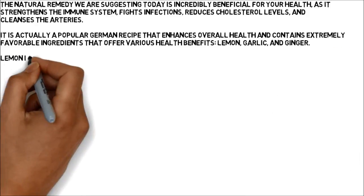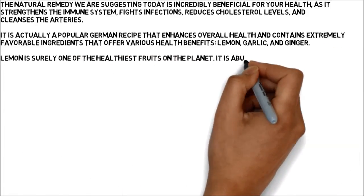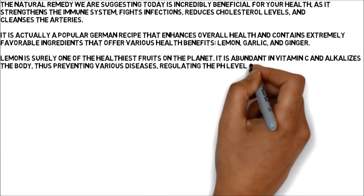Lemon is surely one of the healthiest fruits on the planet. It is abundant in vitamin C and alkalizes the body, thus preventing various diseases, regulating the pH levels of the body, and boosting the immune system.